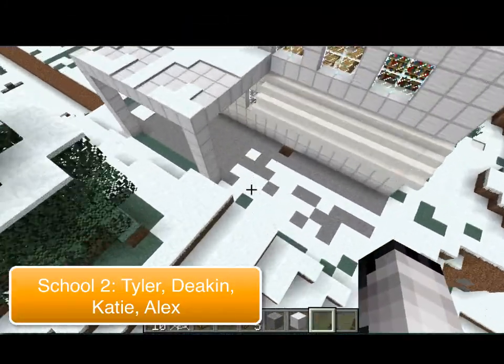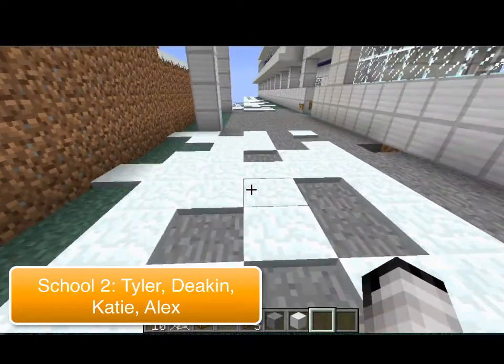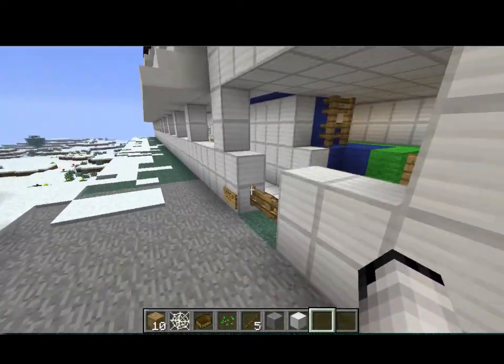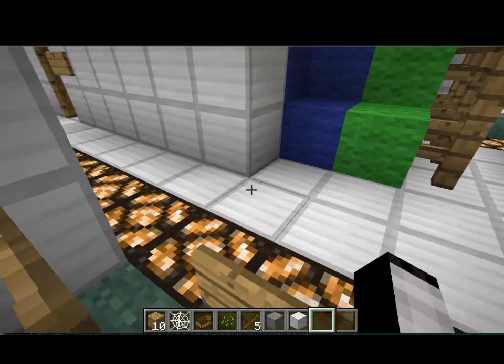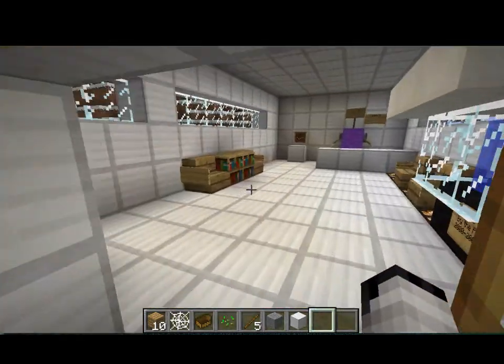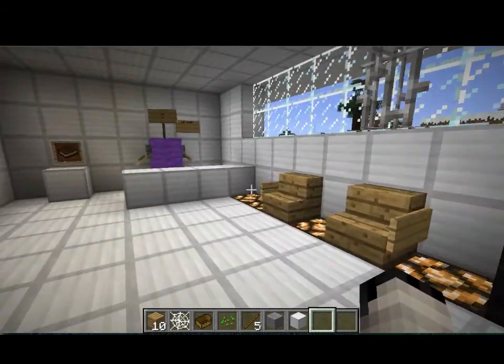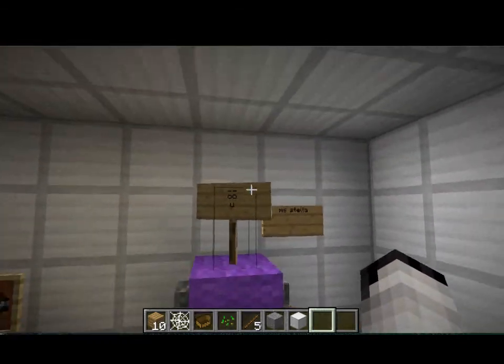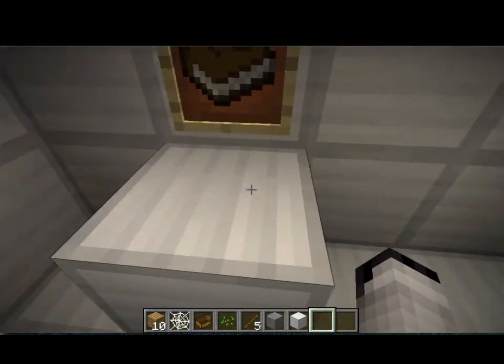Hello, this is our school. This is where the car comes in. This is the gate. And then, this is the office. This is the fish tank. And this is Miss Stella.